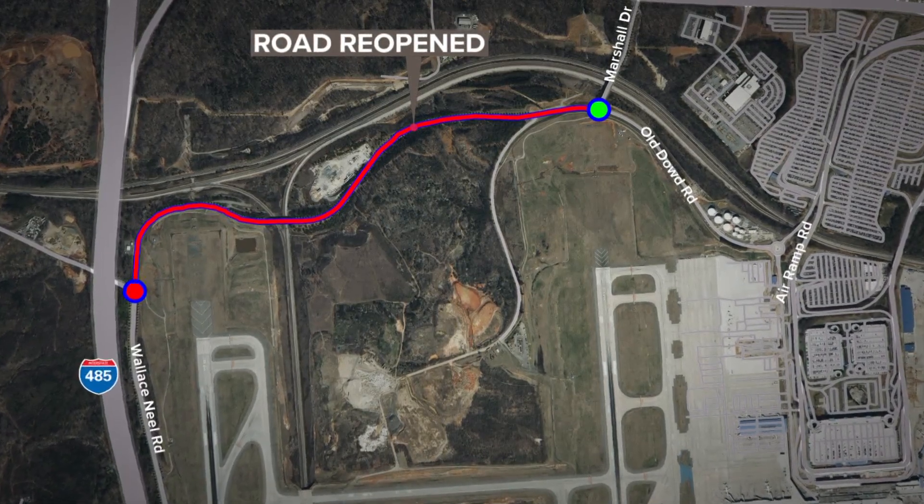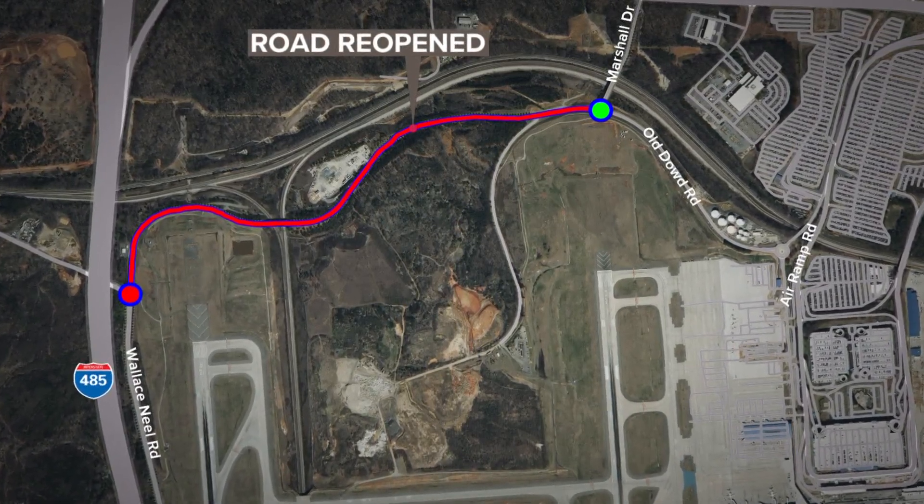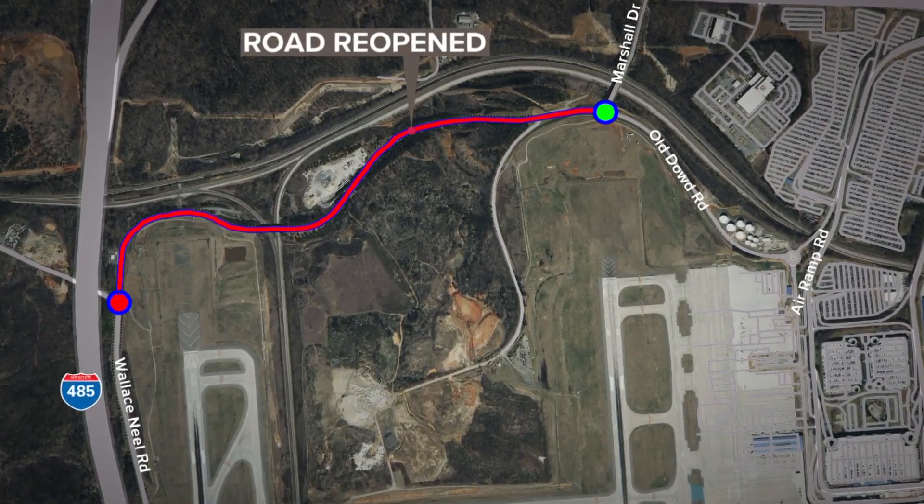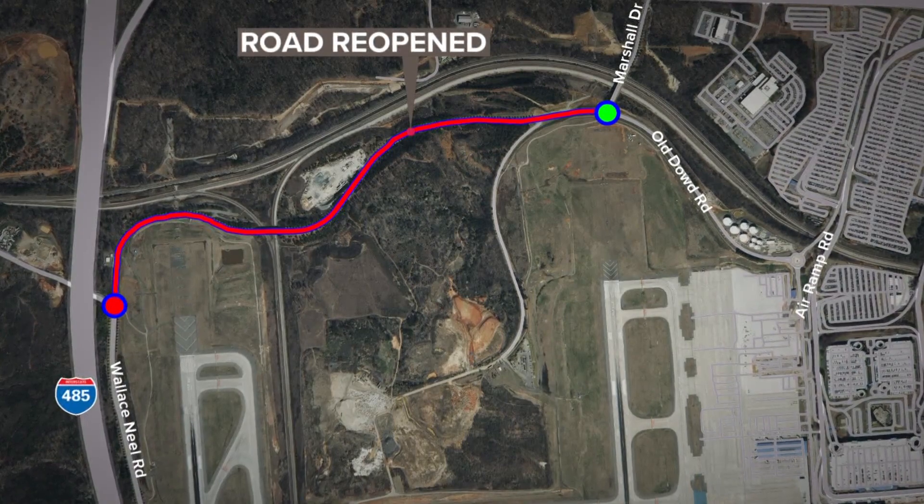That construction also led to the airport overlook being moved. Work is being done for a new overlook that will be very close to Old Dowd Road and feature paved parking and a food truck area.